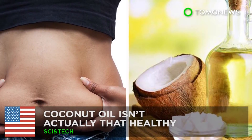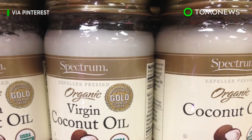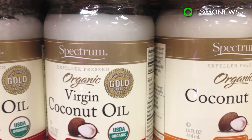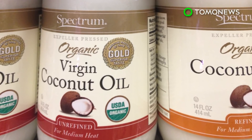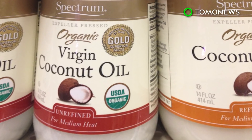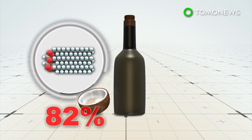You might want to lay off the coconut oil. Health food enthusiasts and hipsters have long sworn by the many benefits of coconut oil. But according to the American Heart Association, it may not actually be all that good for you. Coconut oil, unlike most plant oils, is highly saturated.